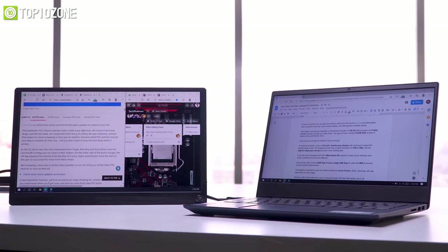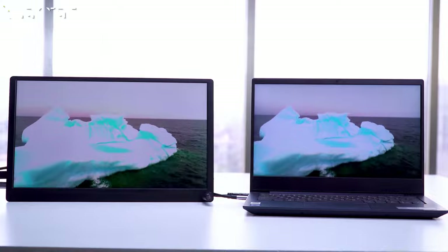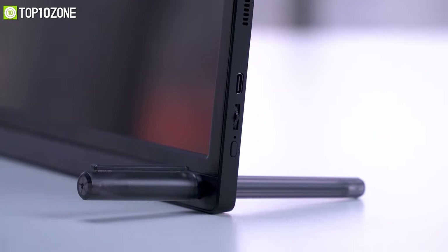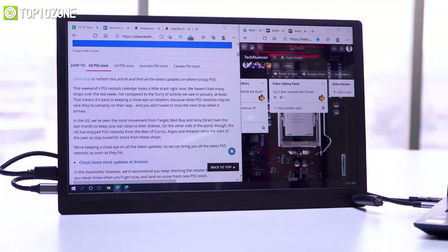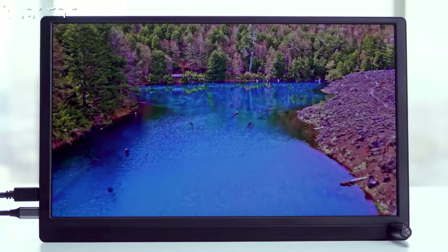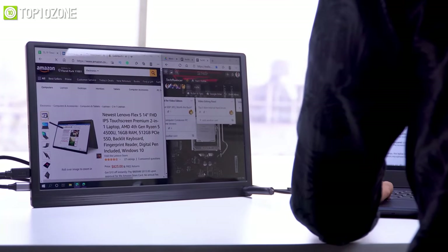With this monitor, you will not only increase your productivity but also enjoy your movies delightedly. To stand the monitor, all you need to do is use its included pen, put it inside the corner, and that's it. This monitor offers a plug-and-play installation without requiring any additional drivers — just connect the included Type-C cable to your MacBook and it will carry both power and signal simultaneously.